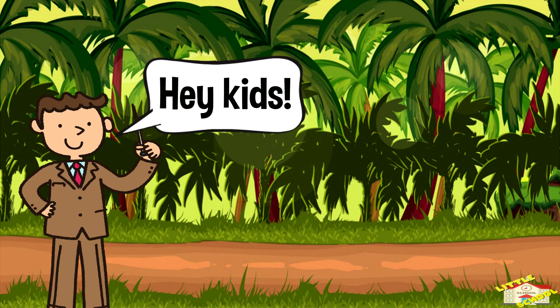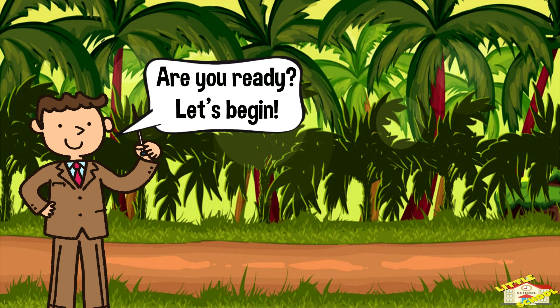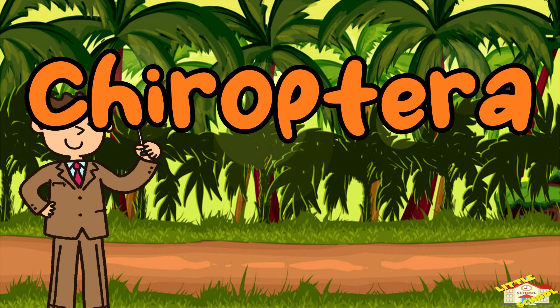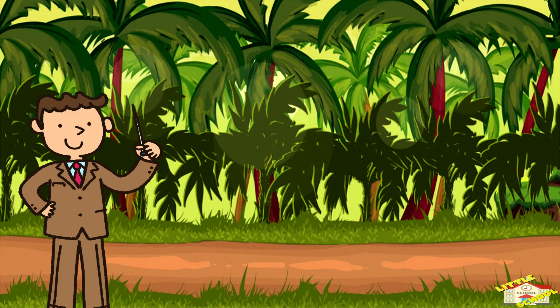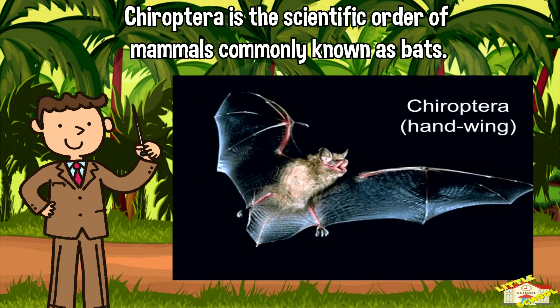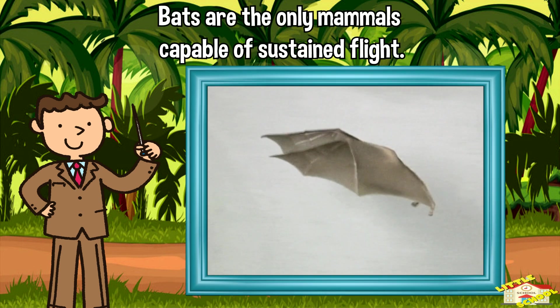Hey kids! In today's video we will be learning about chiroptera. Are you ready? Let's begin. Chiroptera is the scientific order of mammals commonly known as bats. Bats are the only mammals capable of sustained flight.